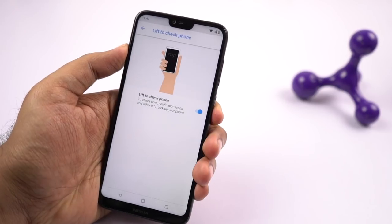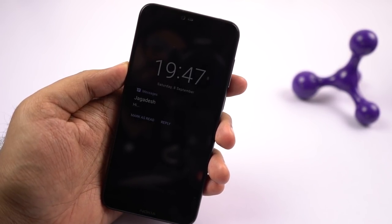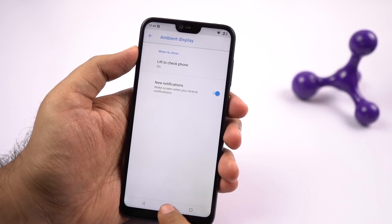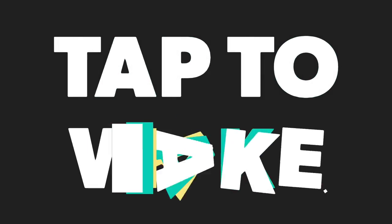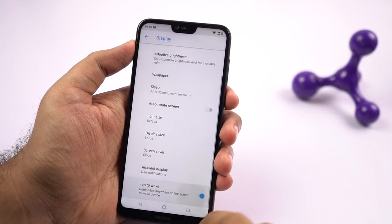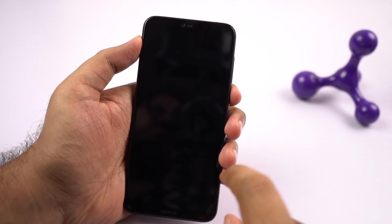Next we have lift to check phone. Once you enable this toggle, every time you lift your phone you will see the time, notifications, and other information. Next we have ambient display. Once you enable this feature, every time you get a message — whether it's a normal SMS or a WhatsApp message — the display lights up and shows you the notification, which looks kinda cool. Next we have tap to wake. This phone also has the double tap to wake feature; just enable the toggle to activate it, and when your phone is locked you can simply double tap the screen to wake it up.